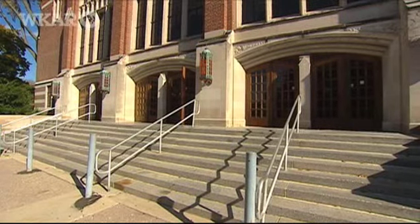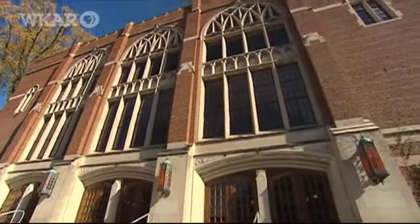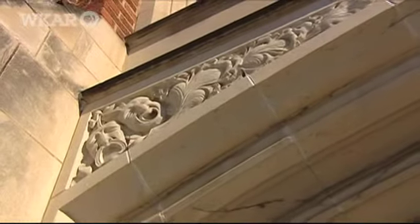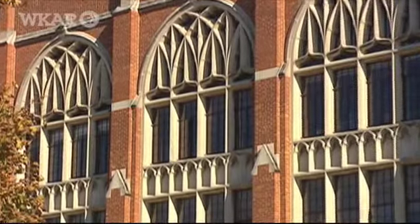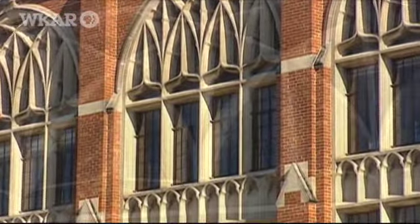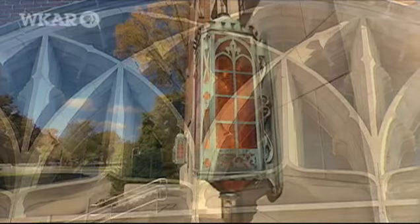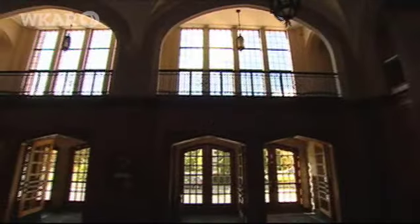It played an important public function for the campus. Designed by O.J. Munson, the entrance facade features Gothic-inspired pointed arches and lancet windows. The limestone spandrels over the entrance are decorated with images of comedy, tragedy, musical instruments, and vines. You come into the entrance of the building and you're struck by the tracery, the stonework above the entrance area up high. The Gothic elements of that work really come through in that building.